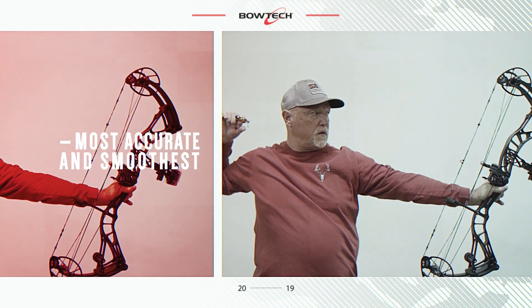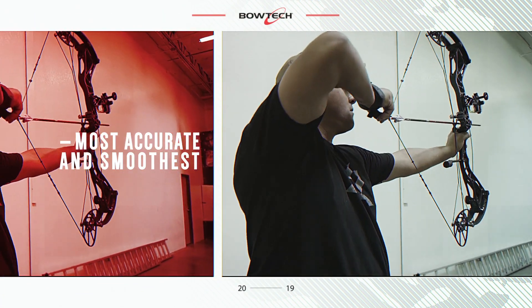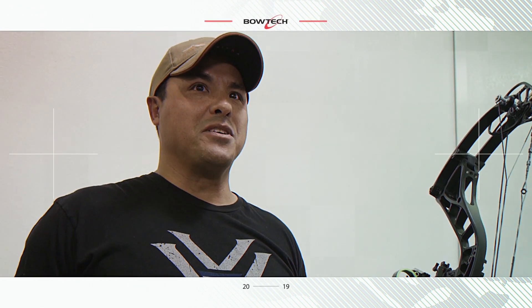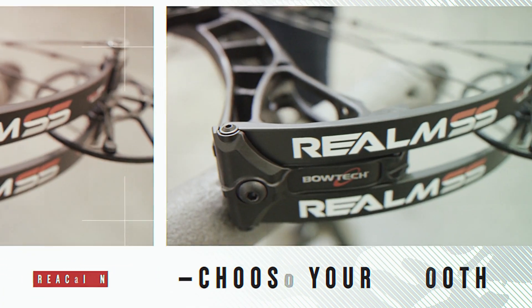The Bowtech Realm SS and Realm SR6, the most accurate bows, are now the smoothest — and the first reactions are in. Way too smooth to be a speed bow. Bow just sits there. You don't even realize it went off. It's time to choose your smooth.